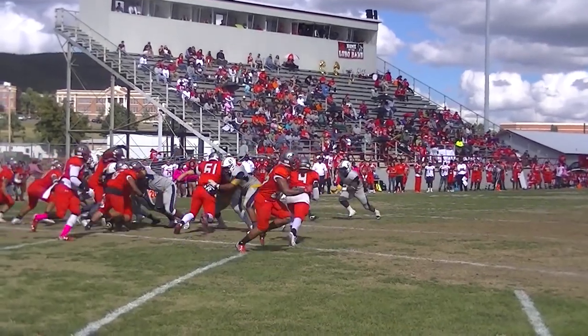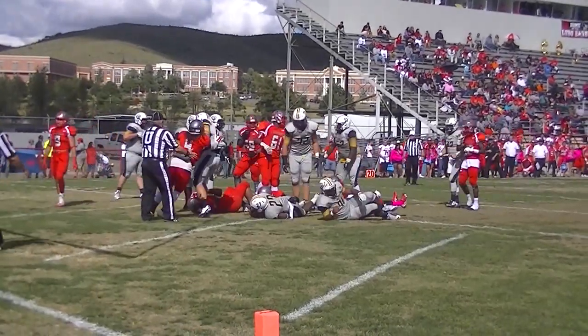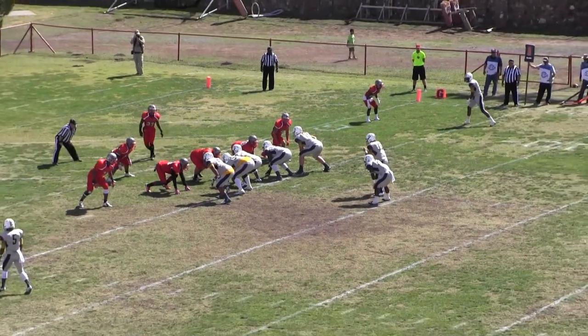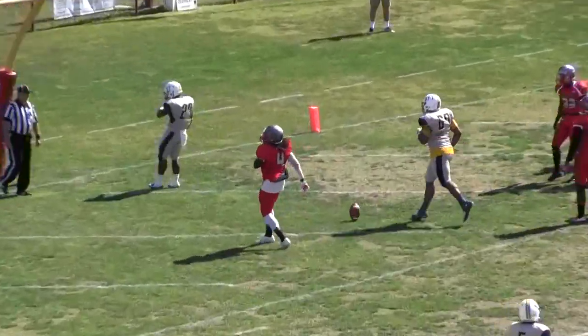ETBU sideline — McNeil to the left of Wilberton, first and goal from the five, and it's going to be handed off to McNeil right off the middle. Boom baby!